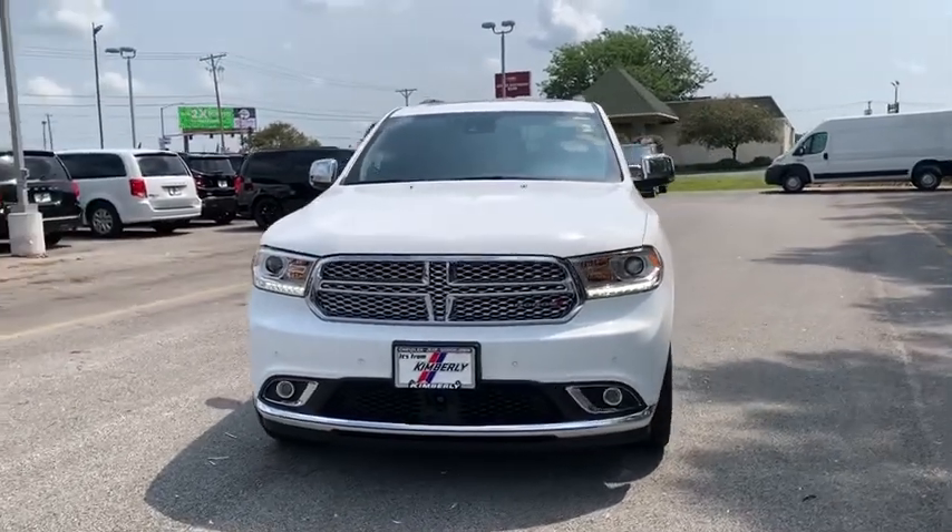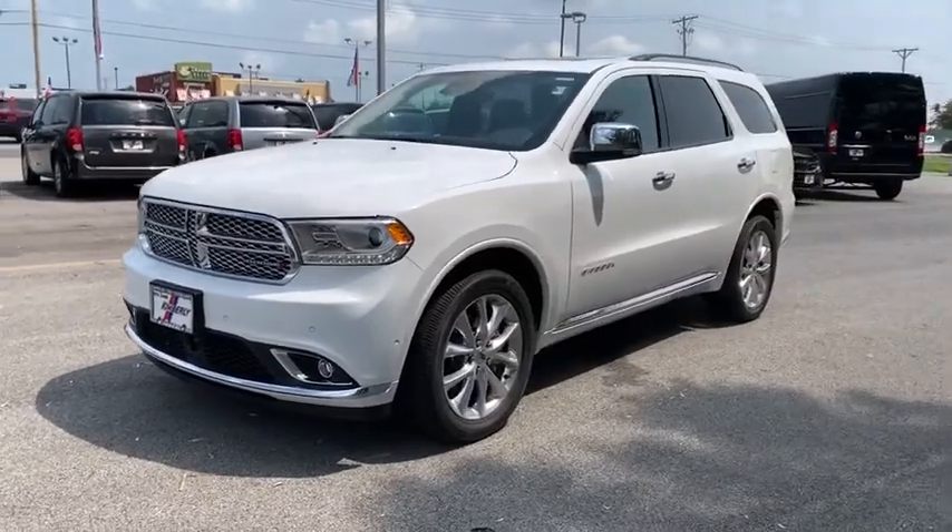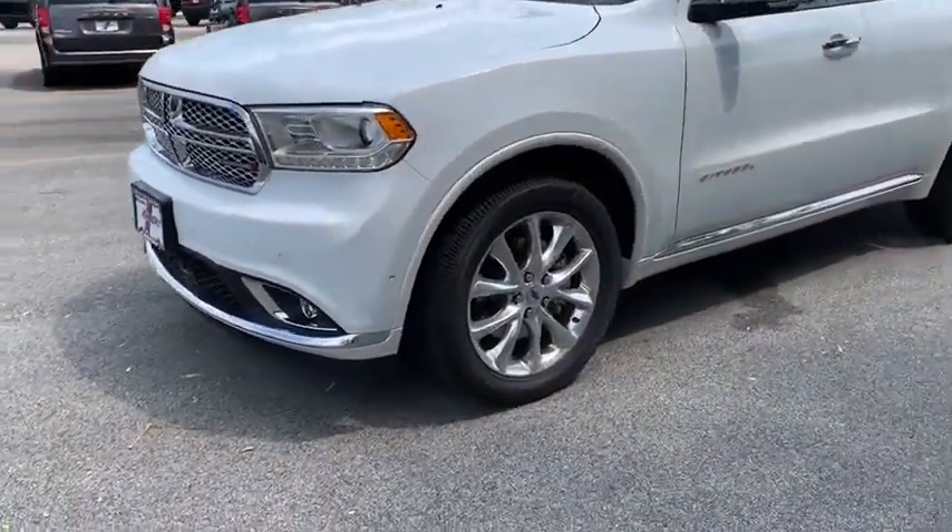Take a ride in the 2020 Dodge Durango. The Durango allows you and your family to travel in style and comfort while towing your camper or boat.